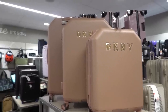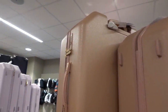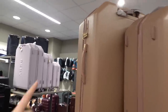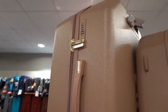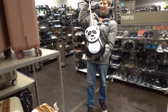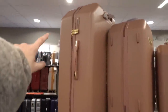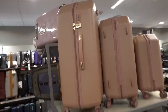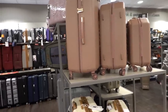Look how nice these DKNY suitcases are. The big one is £99.99, apparently down from £500 — it even has a combination lock. These DKNY suitcases have a lock on them but they can force these open in America. When we went to America they opened all our suitcases, so if you're going to America you might not want to lock them.